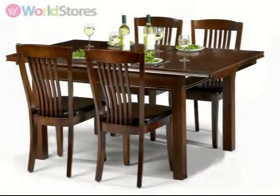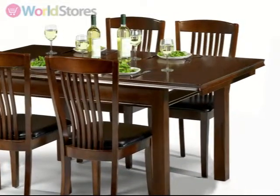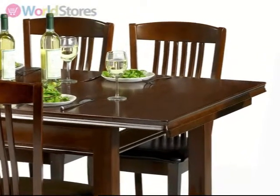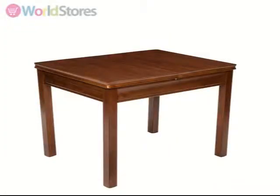The traditionally styled Canterbury Extending Dining Set comes with four chairs and will make a stunning addition to any traditionally styled dining room. Crafted from solid timber with a rich mahogany finish, this table will add warmth to your family gatherings.